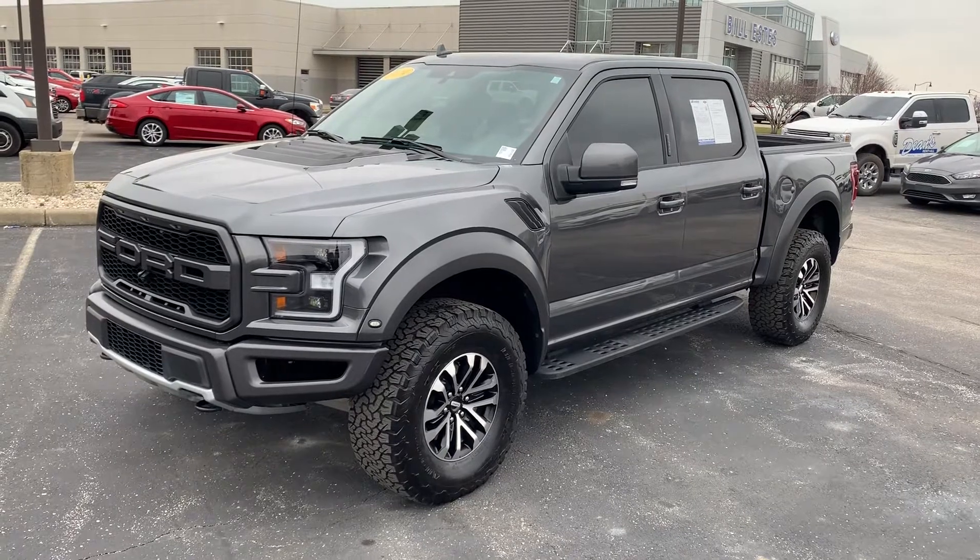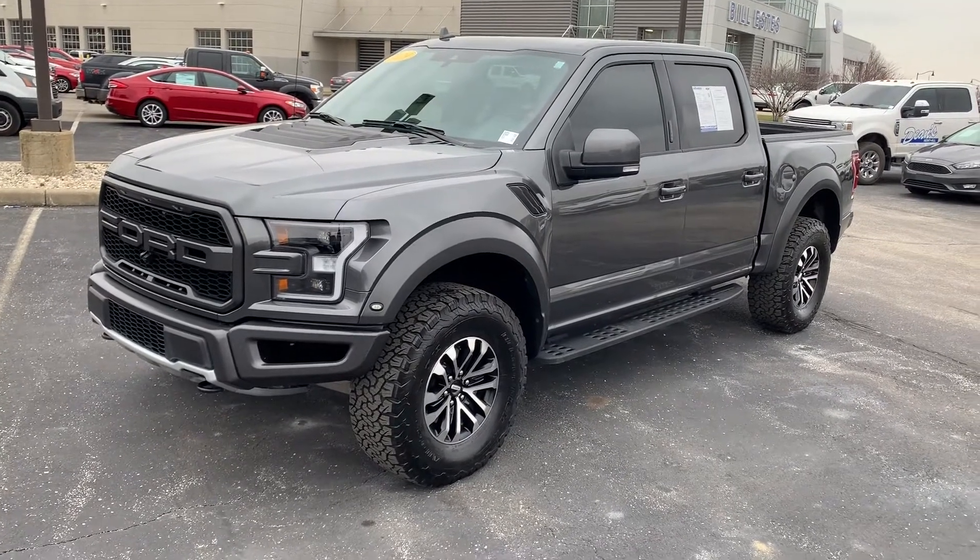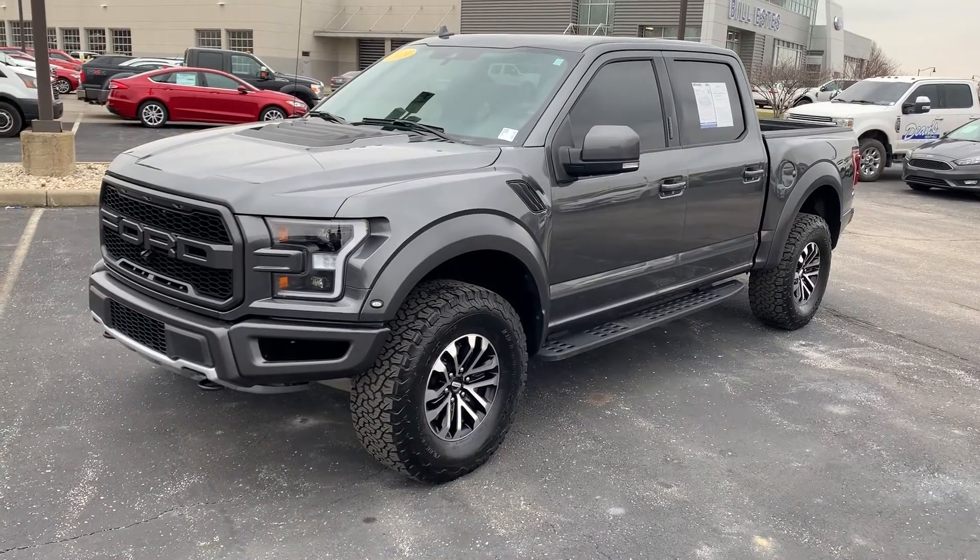Definitely a good looking truck. If you have any questions, give us a call at 317-852-2231. Thank you.